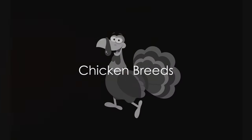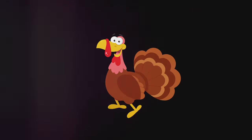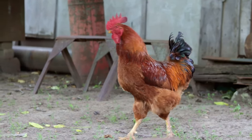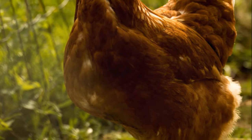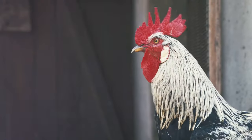Next up are chickens, including the Rhode Island Red, Leghorn, and Plymouth Rock. Originating from America's smallest state, the Rhode Island Red is a hardy breed renowned for its egg-laying abilities. Whether it's a farm or a backyard coop, these birds adapt well to different environments. Their deep, rich red feathers make them a sight to behold.